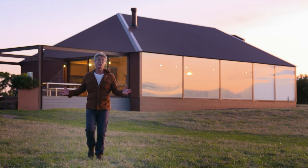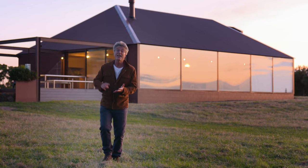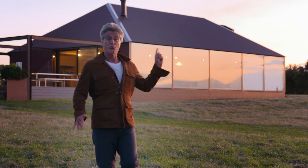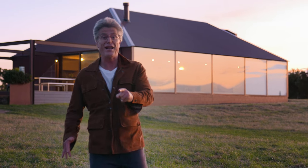This house, based on the principles of durability, sustainability, and portability, was recently voted best rural abode on the planet. Not bad for a house at the end of the world — now on top of the world.